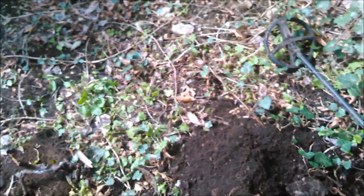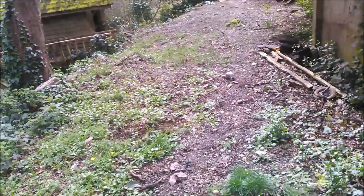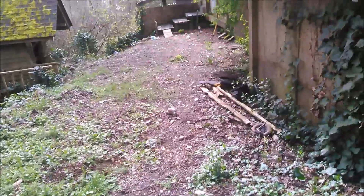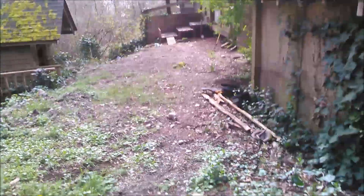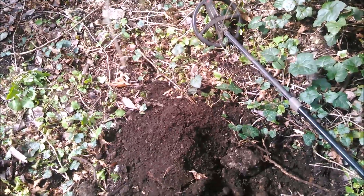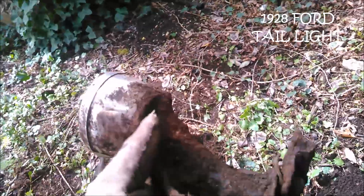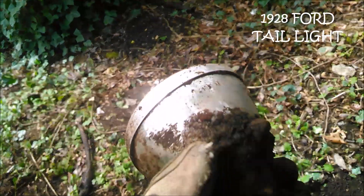I'm digging around in the dump site down from my house — you can barely see the woodshed and dog house right over there. This whole hillside has been a dump since the late 1870s. I just dug up something pretty cool: that's got to be a 1920s automobile tail light. It says 'Duo Lamp' on the top — probably 1920s to 1930s somewhere in there.